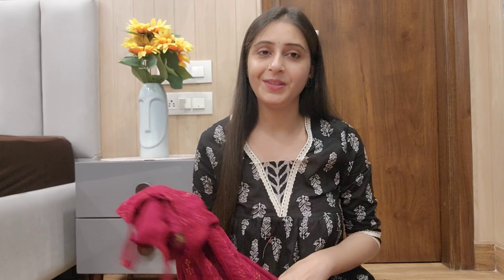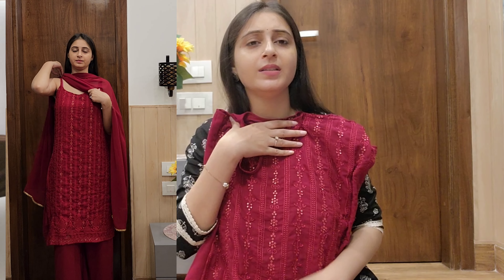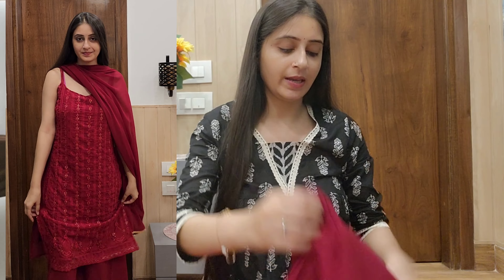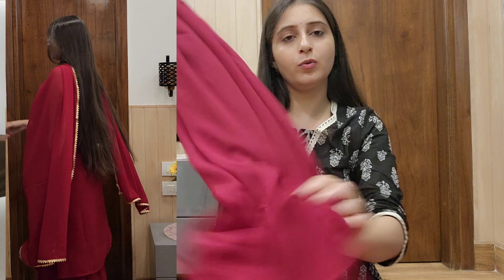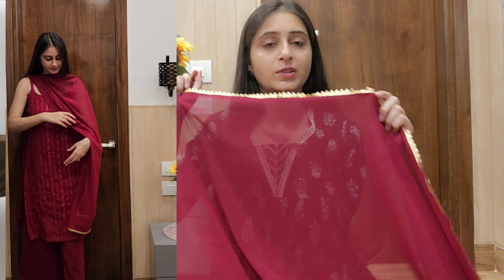The first suit I got from Meesho is in a very beautiful maroon color. It feels like a very beautiful neckcoat-style suit. All the things — the plazzo, dupatta, and khutta — are complementing each other very nicely.